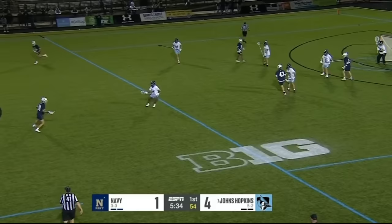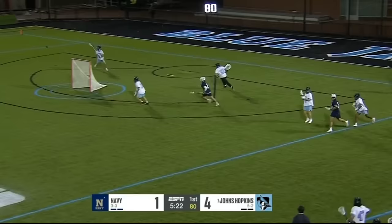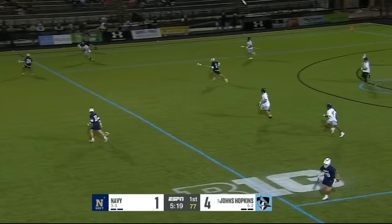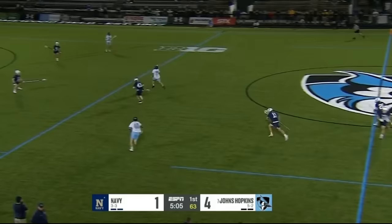Let's see if Navy can get something going — it's good perimeter defense by Hopkins, and a loose ball scooped up by Chase Erland. Hopkins struggling to clear.